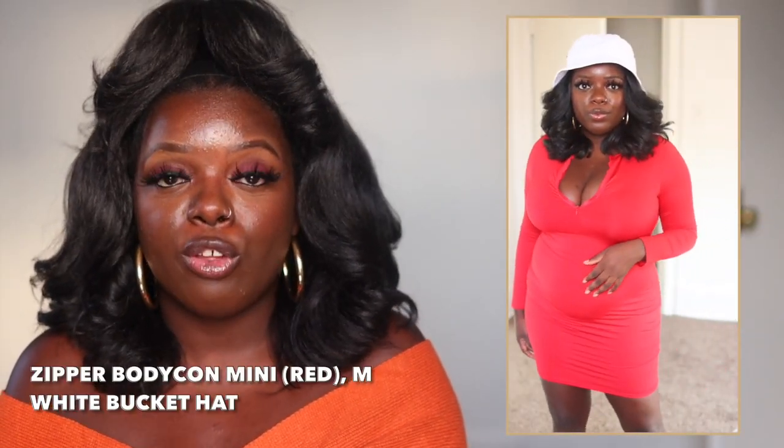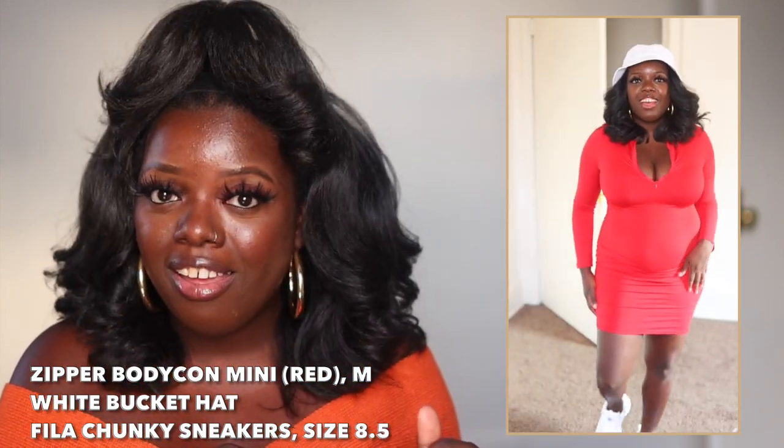I also bought this dress style in two other colors. In this red version, if you want a more sporty look, here's an idea: pair it with a white hat, this red dress, and white Fila sneakers — inspired by my homegirl Nikki. I just think this is such a cute look, giving me like 2003 vibes — like I just finished listening to Ashanti and Murder Inc. at a concert. The material is smooth on the outside and soft and cottony on the inside — definitely great for the cooler months.